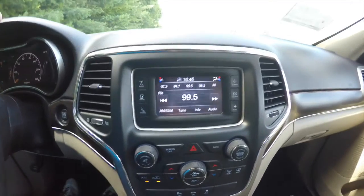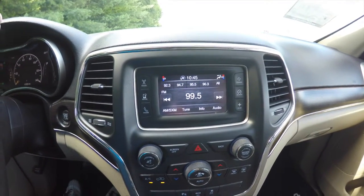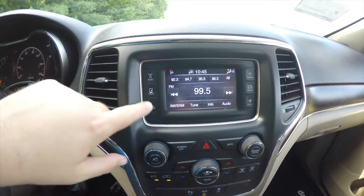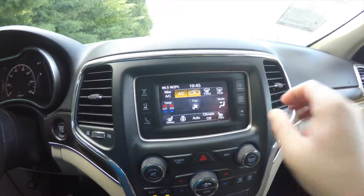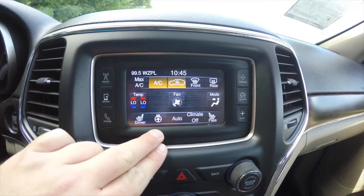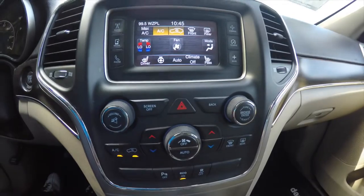This vehicle is unique in that it has a UConnect 5.0-inch touchscreen display. It has AM/FM, SiriusXM satellite radio, as well as Bluetooth and phone connectivity. It also displays your compass. Within your climate controls you also have controls for heated front seats and your heated steering wheel.